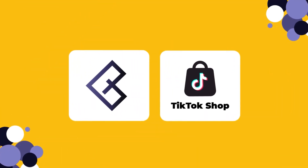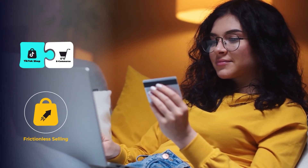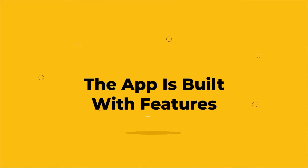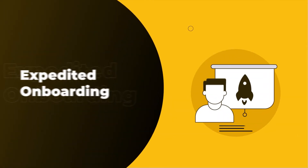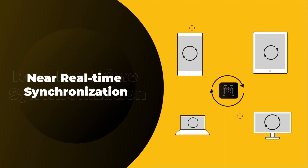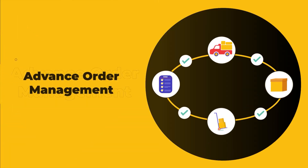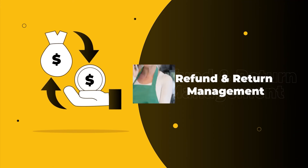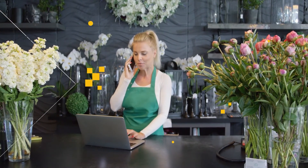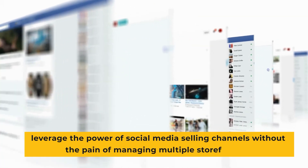Z-Commerce, the official TikTok Shop Partner, presents TikTok Shop Connector for e-commerce frameworks to make selling on the platform frictionless. The app is built with features like Expedited Onboarding, Product Upload and Update, Near Real-Time Synchronization, Advanced Order Management, and Refund and Return Management. The app automates business operations to assist sellers and leverage the power of social media selling channels without the pain of managing multiple storefronts.